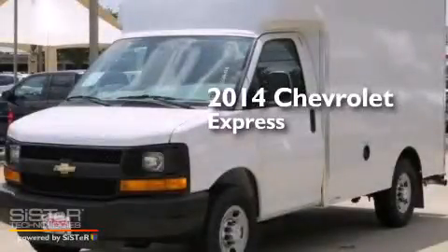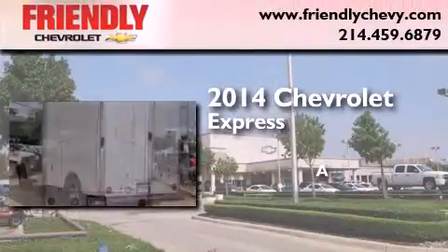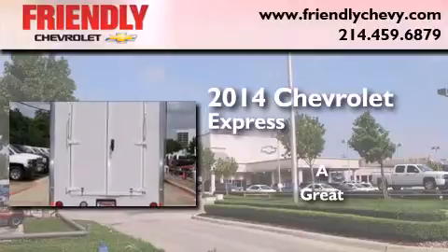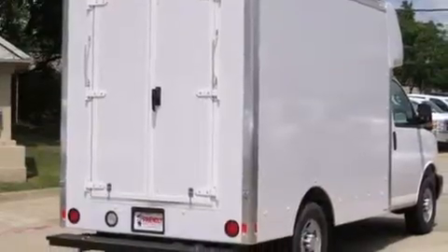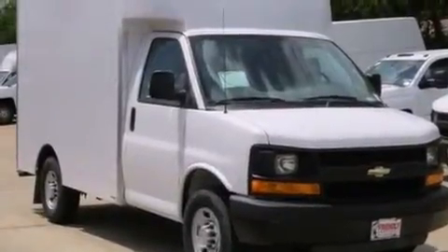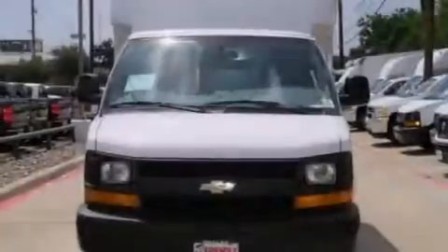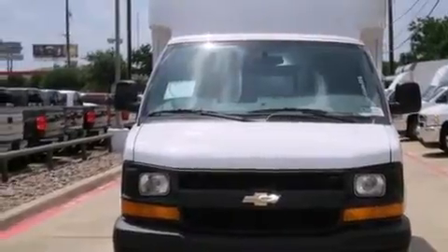This is a brand new 2014 Chevrolet Express. Its top features and packages include the convenience package, the appearance package, an auxiliary transmission cooler, and a tire pressure monitoring system. The following features are also included,